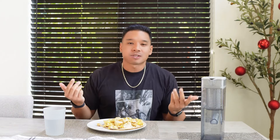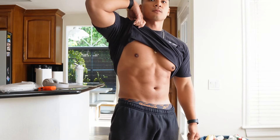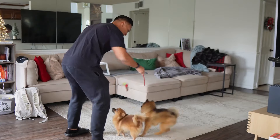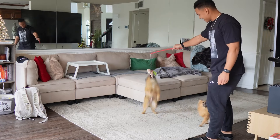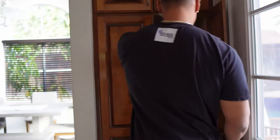Breakfast burrito — not bad. Mary's gone and the dogs are reporting. I'm trying to play with them before I go to the gym. About to go train right now.